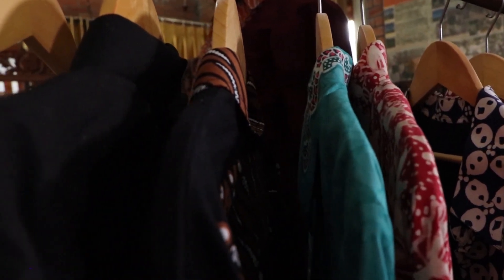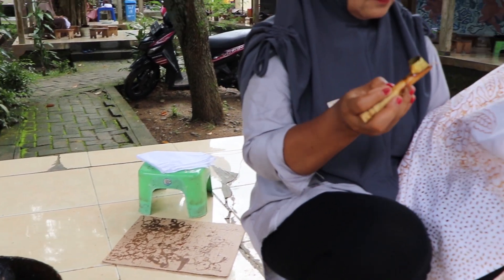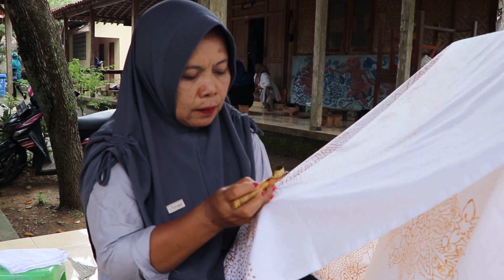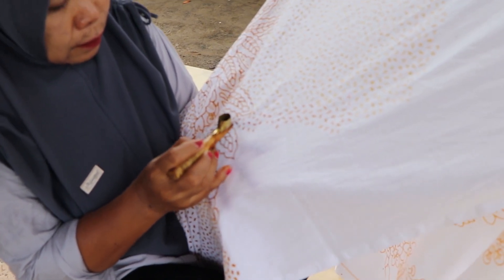Ada beragam motif batik yang dibuat para perajin di sini, antara lain motif parang, parang rusak, bantulan, sidomukti, sidoluhur, sidoasi, pringgodanu, manggaran, keruntun, dan ratusan motif batik klasik lainnya.